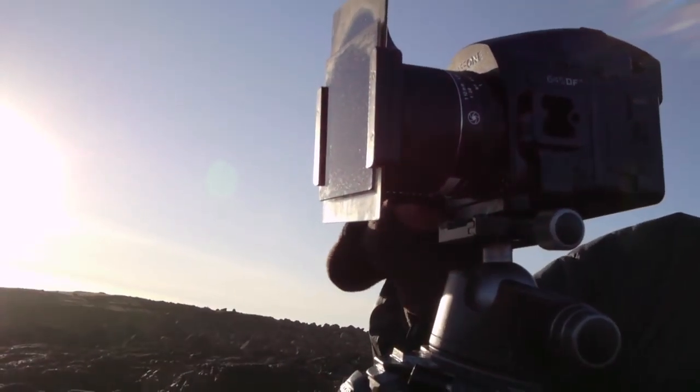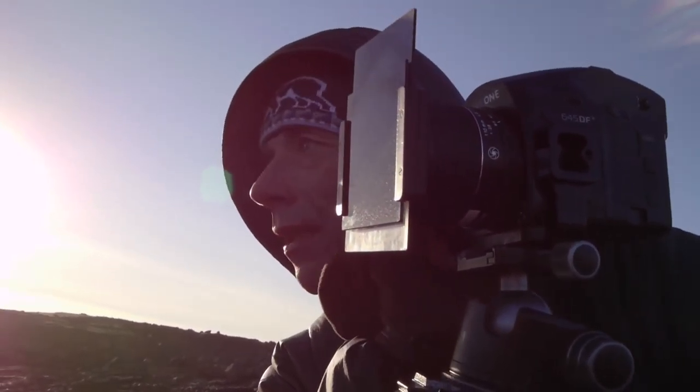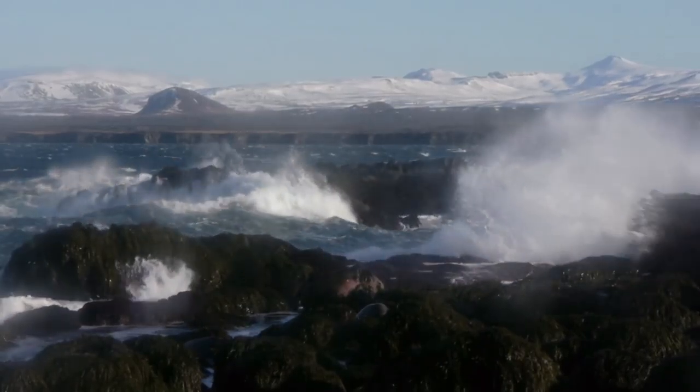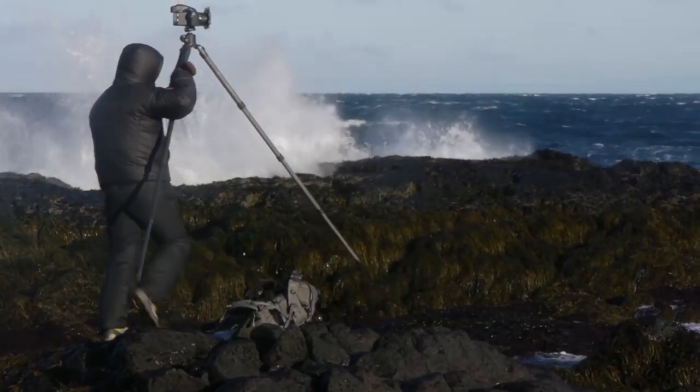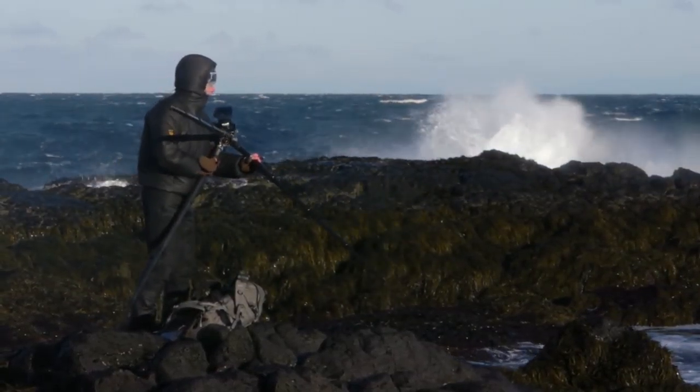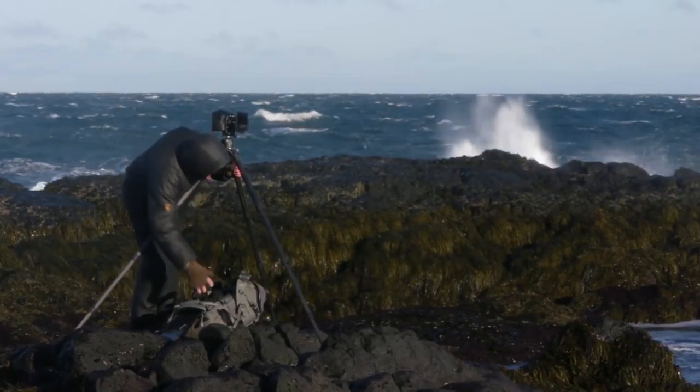I'm at the end of the Snæfellsnes peninsula, the far western end. Locally it's known as the end of the world, and by golly it feels like it when the wind's blowing like it is today. Behind me is Snæfellsjökull, the great volcano that dominates this part of the world. There have been plumes of seawater being blown against these black volcanic rocks, and a great test for the IQ260.